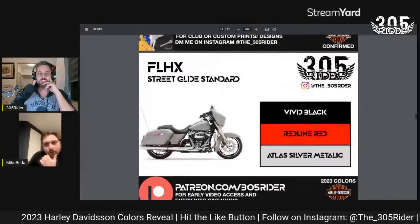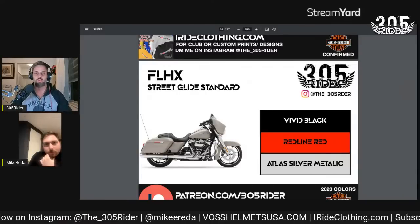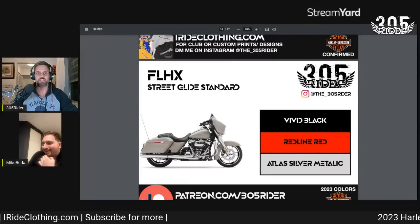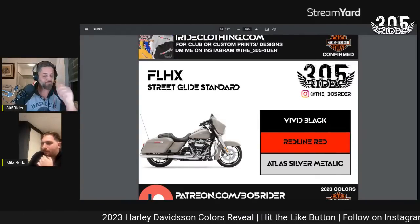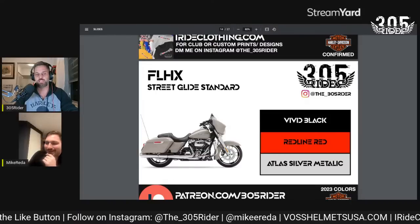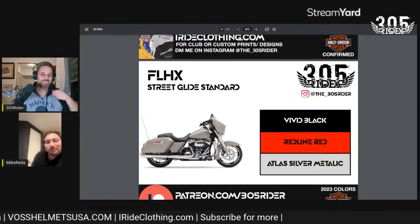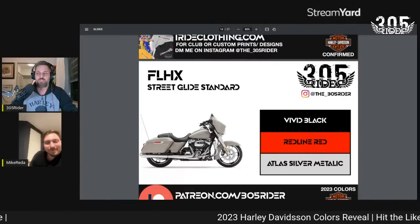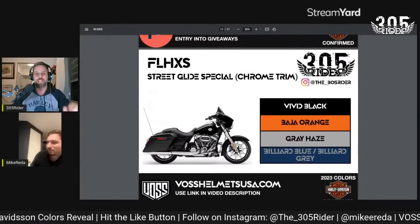Moving to the Street Glide Standard — we know the 107 engine is gone, so it'll be interesting whether they throw a 114 in here or if they just have a few 107s left in the factory. The Street Glide Standard, which only comes in chrome trim, will be in Vivid Black, Redline Red, and Atlas Metallic Silver. A lot of people love chrome on these bikes, and Harley does have a market for it, but I'm a blacked-out guy myself.